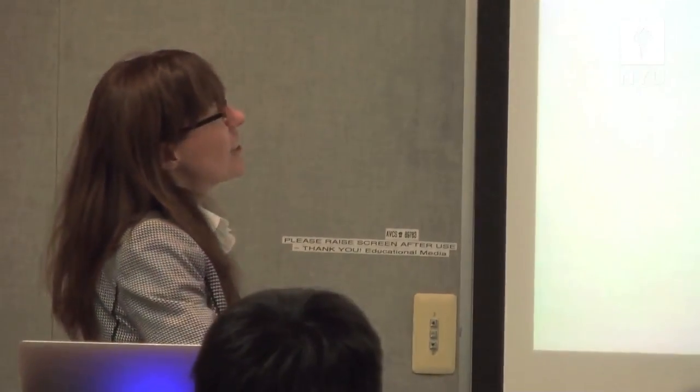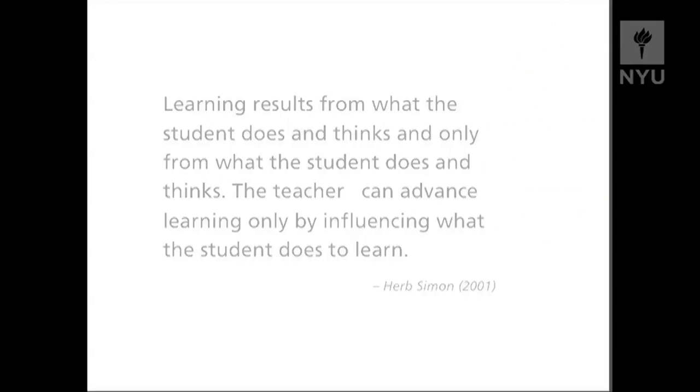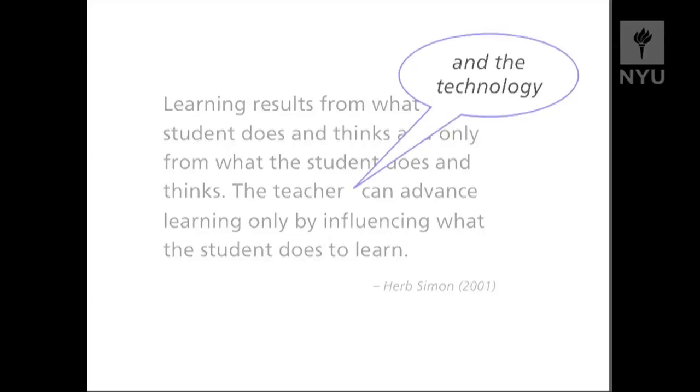I'll end with a quote from one of my former mentors, a Carnegie Mellon professor, who really focuses on the learner — which is how we began with the introduction: that learning results from what the student does and thinks, and only from what the student does and thinks. The teacher — and I would also argue, the technology — can advance learning only by influencing what the student does to learn. Thank you very much.